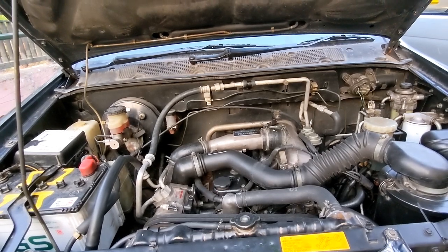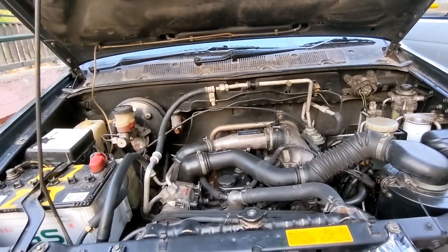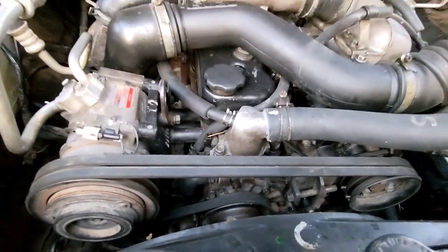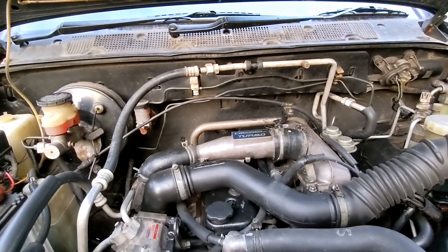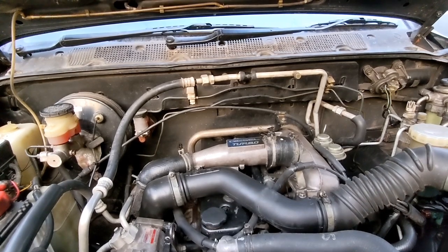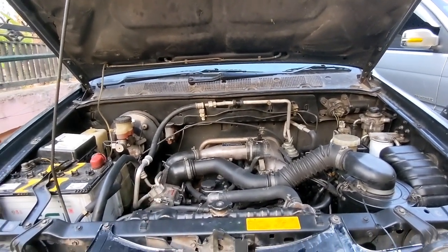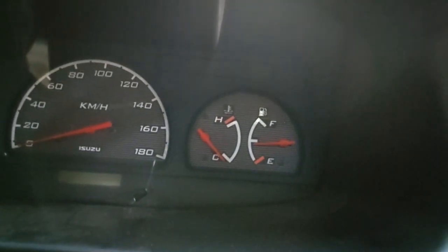Jadi untuk Panter harap diwaspadai, karena kerusakan Panter ngejim itu terutama karena kehabisan air. Itu kelemahannya. Selain itu, yang Panter kapsul, indikator temperaturnya di dashboard itu saya rasa kurang akurat. Sudah banyak kejadian ketika mesin Panter overheat, temperaturnya tetap berada di tengah atau naik sedikit, tidak sampai mentok, sehingga pemiliknya tidak menyadari bahwa mesinnya sudah kepanasan. Mobil ini juga seperti itu — temperaturnya tetap di tengah, tahu-tahu mobilnya macet.